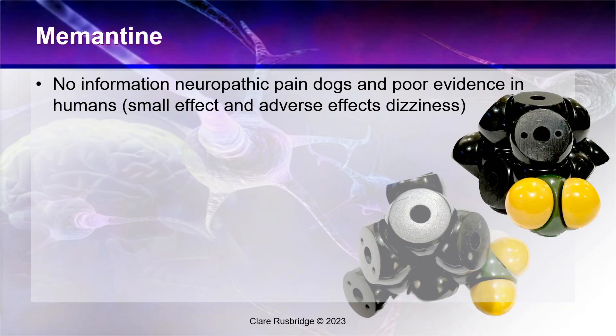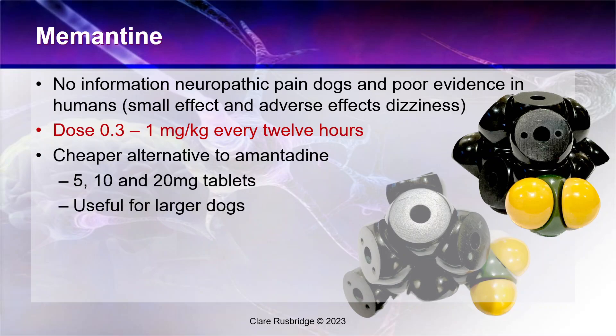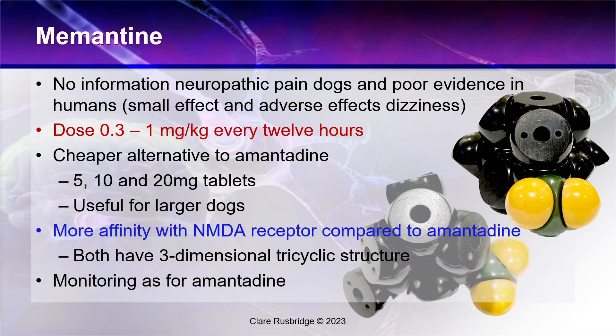Some of you won't have heard of memantine - there's actually no information on this drug for neuropathic pain in dogs, and very poor evidence in humans. A very small effect and the adverse effects of dizziness make it an unpopular drug. So why mention it? Basically, it's much cheaper than amantadine, which can be quite eye-wateringly expensive, especially in larger animals. It comes in 5, 10 and 20 milligram tablets. It also has more affinity for the NMDA receptors compared to amantadine. They both have this three-dimensional tricyclic structure, and monitoring is as for amantadine.